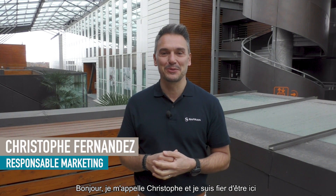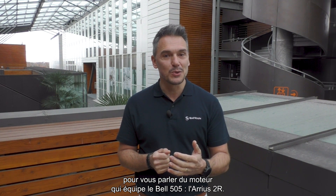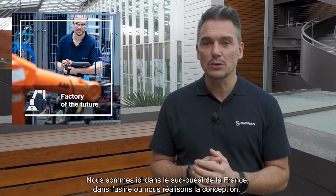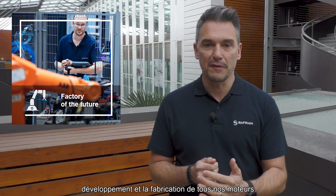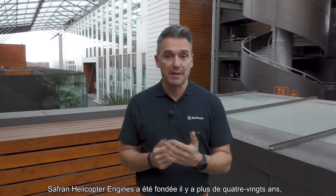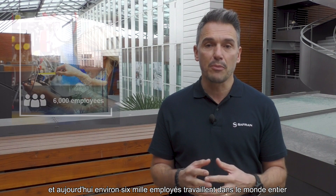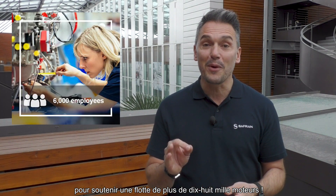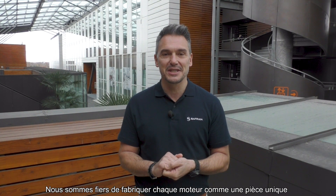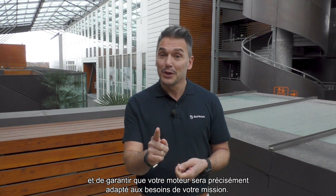Hi, my name is Chris and I'm proud to be here to talk to you about the engine that powers the Bell 505, the Arrius 2R. We are here in the southwest of France, in the plant where we start the design, development, and manufacturing of all our engines. Safran Helicopter Engines was founded over 80 years ago, and today approximately 6,000 employees work worldwide to support a fleet of more than 18,000 engines. We are proud to manufacture each engine as a unique piece and ensure that your engine will be precisely tailored to your mission needs.